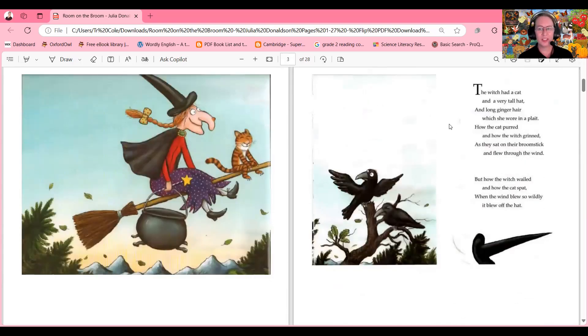The witch had a cat and a very tall hat and long ginger hair. Do you know that term? Ginger hair is when you have red hair — we call it ginger. My sister has ginger hair! She wore it in a plait — in a braid.